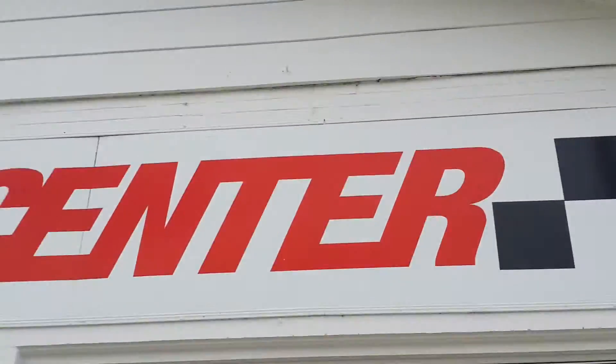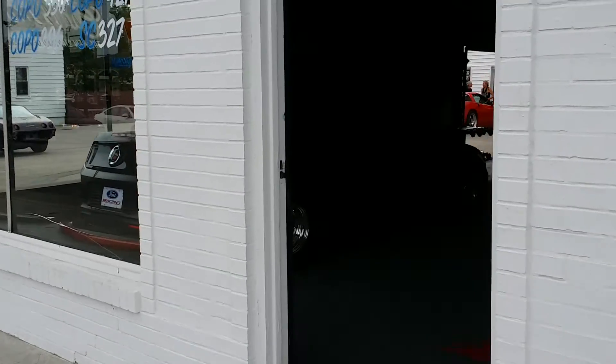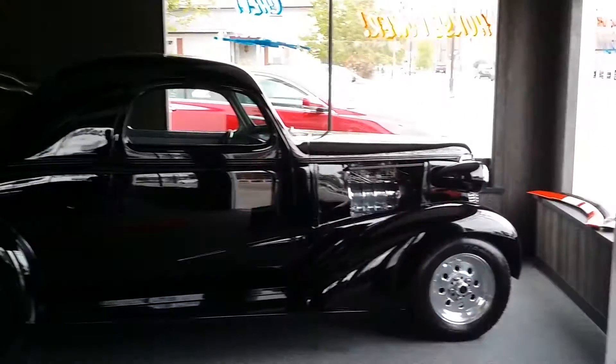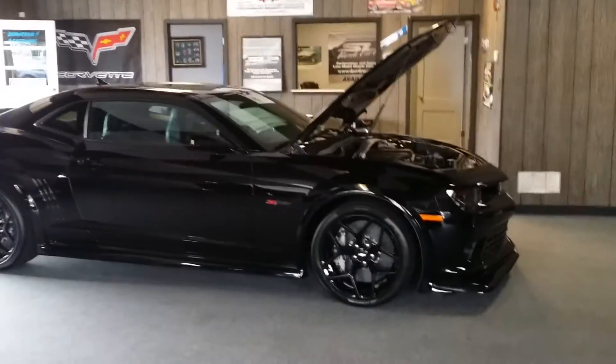Wayne Ulery at Columbiana Cadillac Buick Chevrolet, standing outside of the Performance Center right over here. I just want to show you what arrived here today. Now, don't get me wrong — this Cobra Jet here is a pretty awesome car, and so is this one here, but what I want to show you is the 2015 Z28.